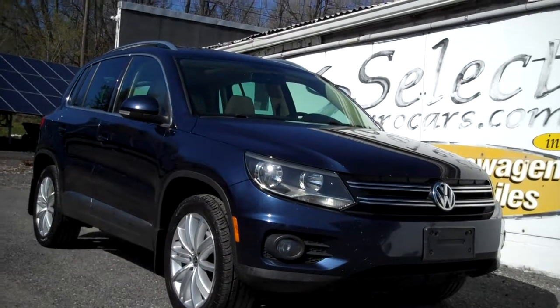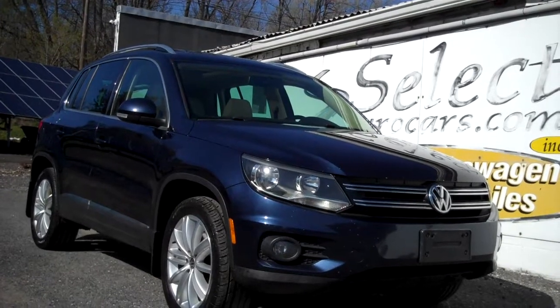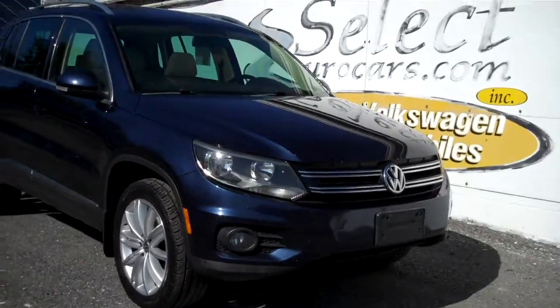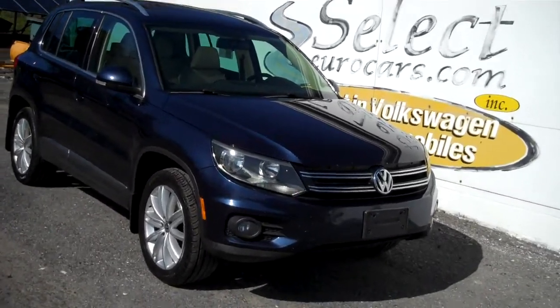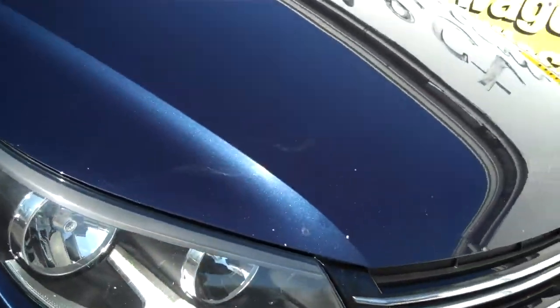2013 Volkswagen Tiguan SE all-wheel drive all the time, approximately 200 horsepower, available here at Select Eurocars where we've specialized in Volkswagen and Audi for over 41 years. We're open seven days a week.